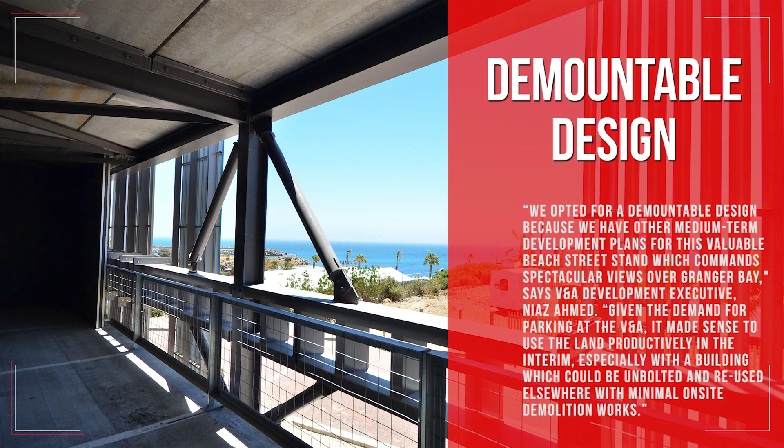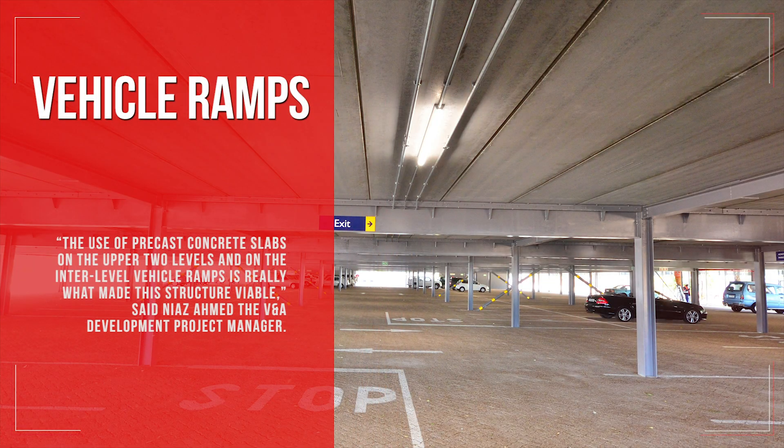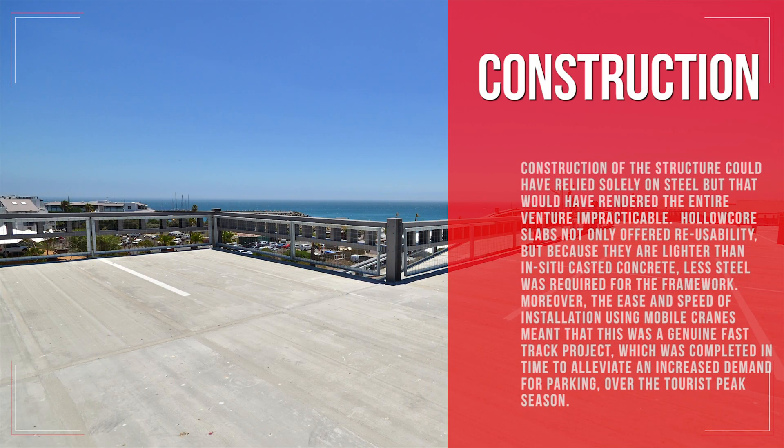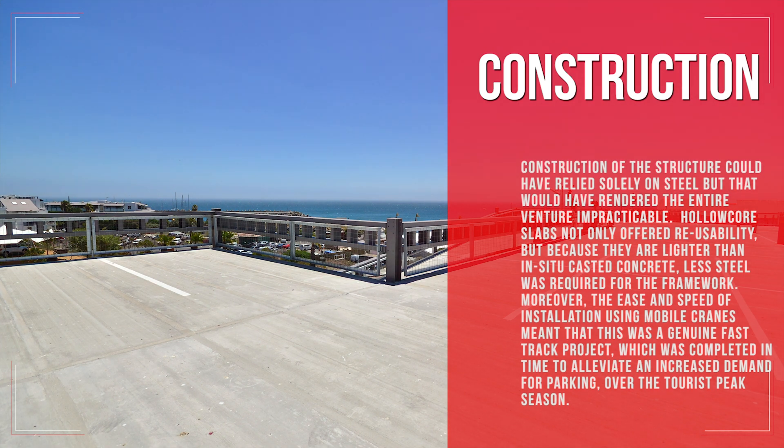We opted for a demountable design because we have other medium-term development plans for this valuable Beach Street stand, which commands spectacular views over Granger Bay, says V&A Development Executive Niaz Ahmed. Given the demand for parking at the V&A, it made sense to use the land productively in the interim, especially with a building which could be unbolted and reused elsewhere with minimal on-site demolition works.